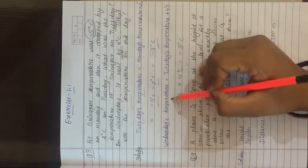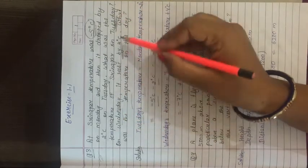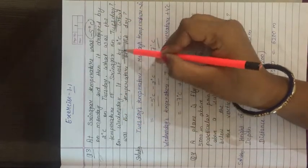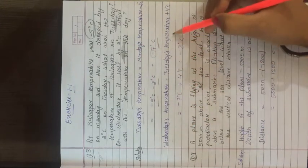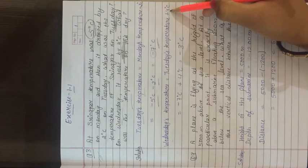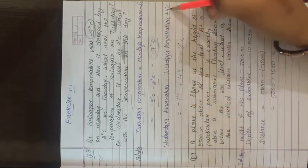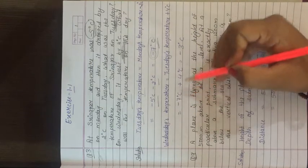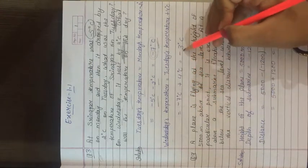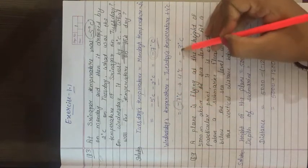On Wednesday, the temperature rose by 4 degree Celsius from Tuesday. Wednesday temperature = Tuesday temperature + 4 = minus 7 + 4. Plus minus gives minus, so we subtract: 7 minus 4 = 3, with the negative sign. Wednesday's temperature is minus 3 degree Celsius.